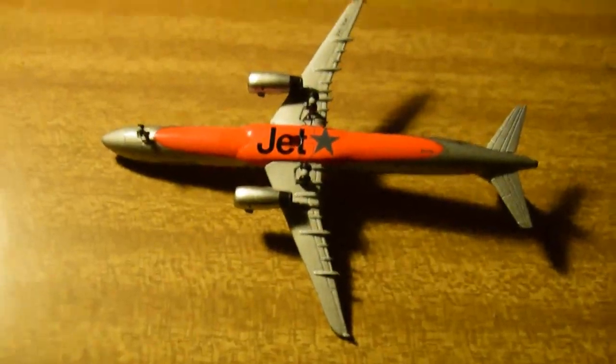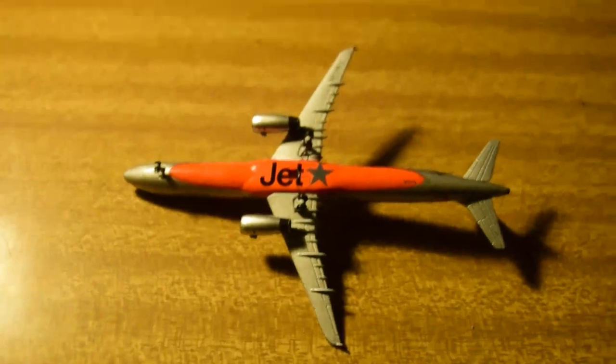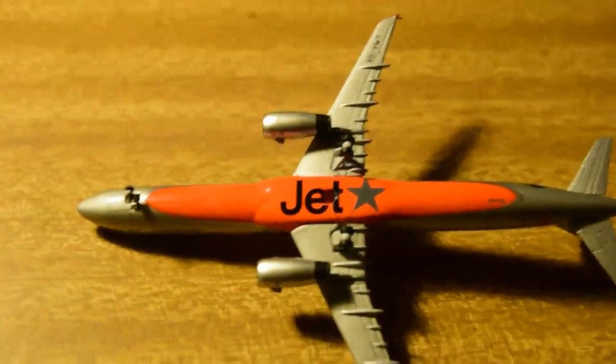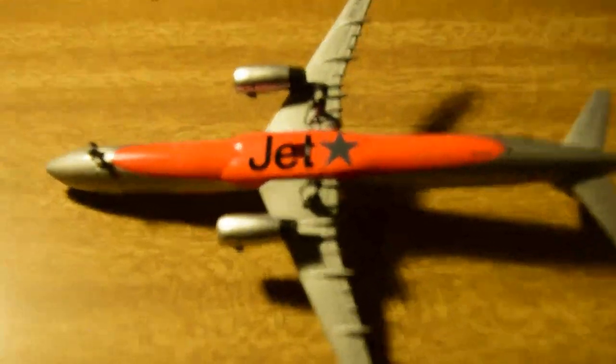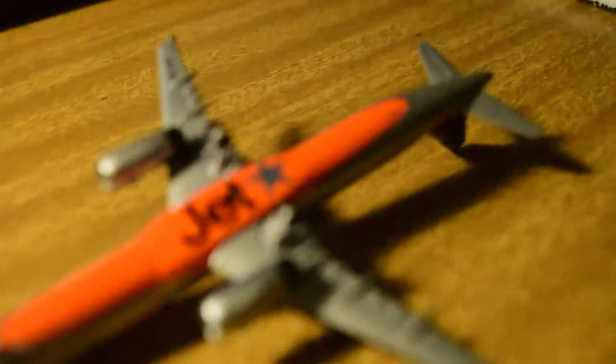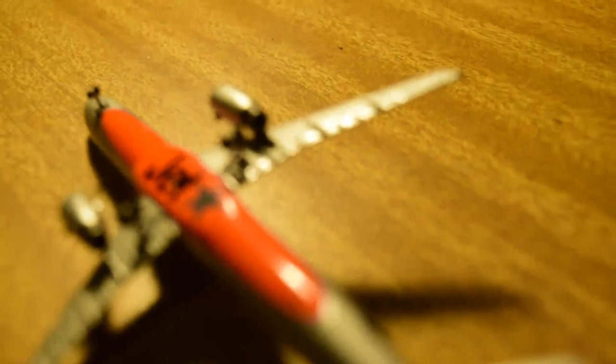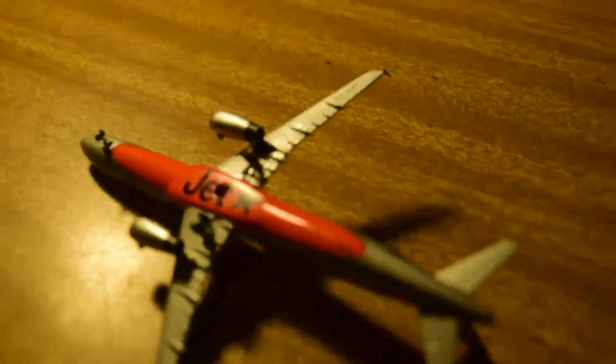The underside of the aircraft is looking really good. Here's the Jetstar belly — colors all good, the landing gears are really nice, and there's the underside registration.